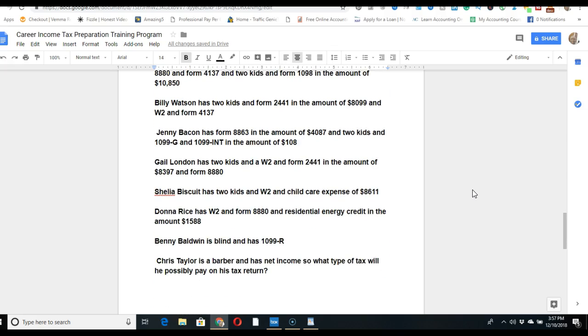Jenny Bacon has Form 8863, which is the education credit, in the amount of $4,087, two kids, a 1099-G for unemployment, and interest income of $108. The interest income will go on line 8 of the 1040 for 2017.